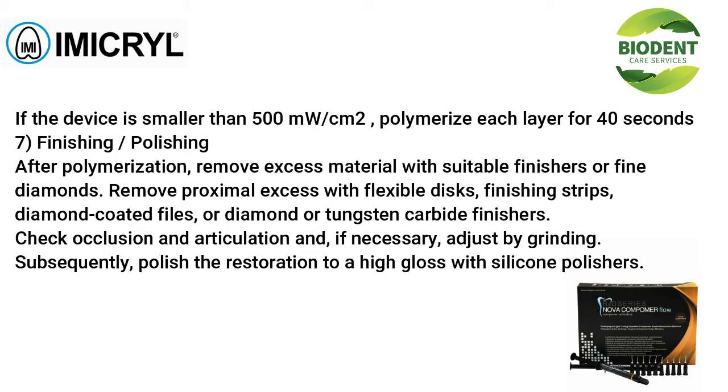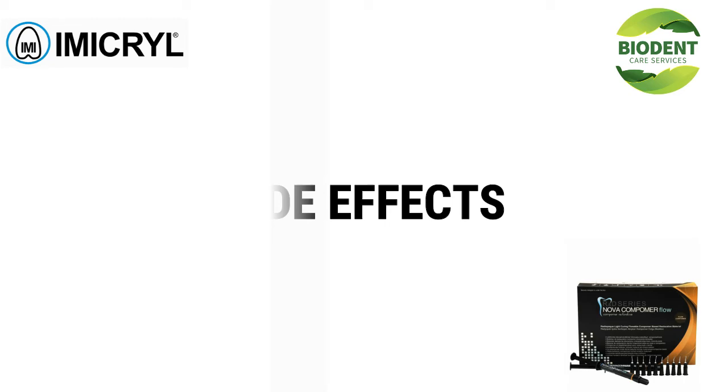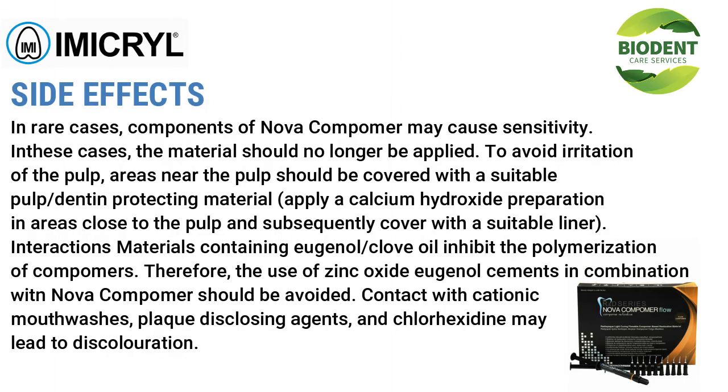Finishing and polishing: after polymerization, remove excess material with suitable finishers or fine diamonds. Remove proximal excess with flexible discs, finishing strips, diamond-coated files, or diamond or tungsten carbide finishers. Check occlusion and articulation and, if necessary, adjust by grinding. Subsequently polish the restoration to a high gloss with silicone polishers.